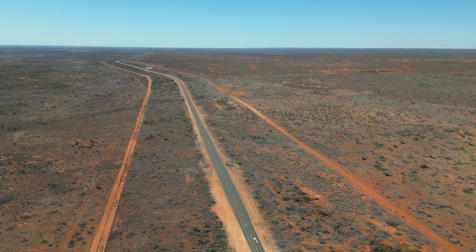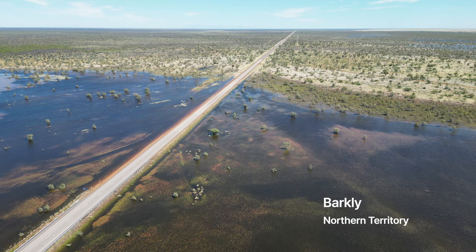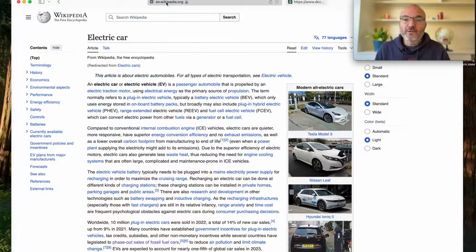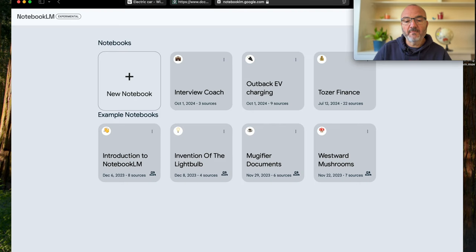There you have it — a sneak peek into the wild world of outback EV charging, where Aussie ingenuity meets the wide open road. It's a journey full of surprises, but with a little planning, a flexible attitude, and PlugShare by your side, you're in for one heck of an adventure. Parts of this video were actually AI-generated — specifically the audio portion. The video was handcrafted by the creator. The audio was generated using a tool called NotebookLM, which is a Google product currently in experimental phase.